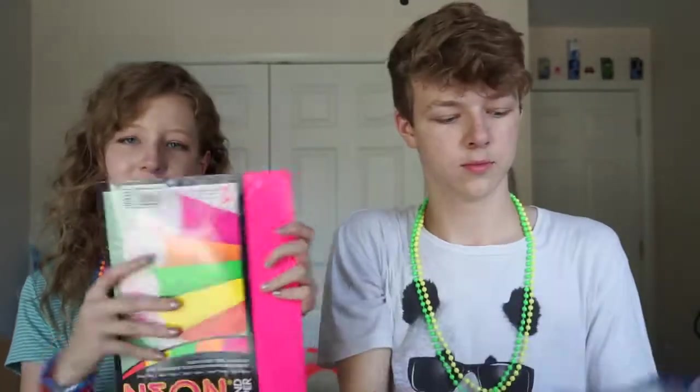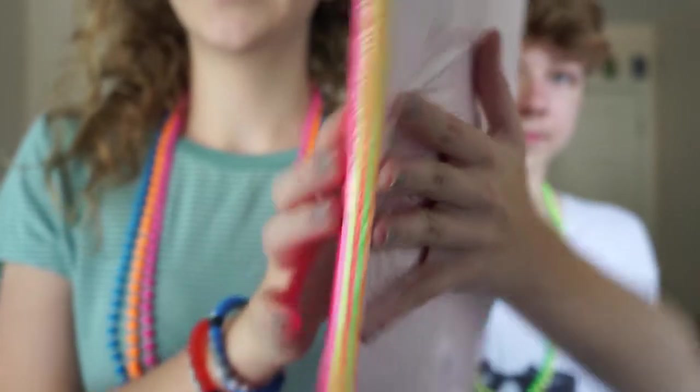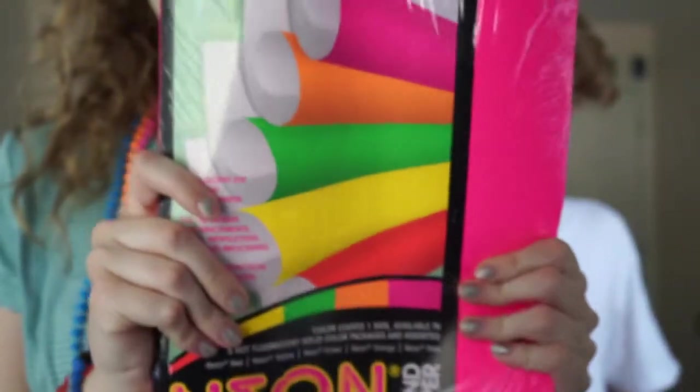This is neon bond paper — fluorescent, eye-catching colored paper. It has five different colors in it. It's 100 sheets total. You can see all these super bright pieces of paper, which is super cool.